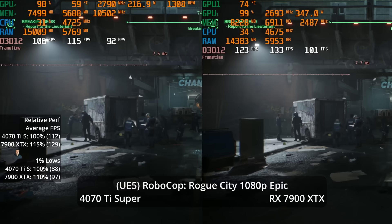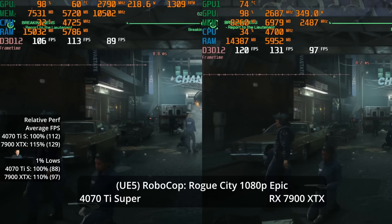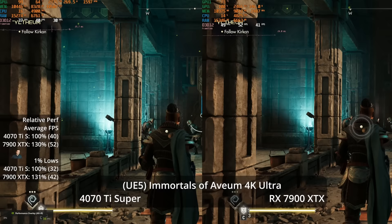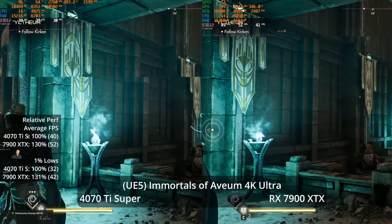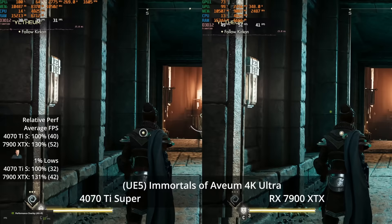The 7900 XTX is absolutely faster in this first UE5 game, but the price scaling is similar to the performance scaling. Moving to another UE5 game — Immortals of Avium — at 4K Ultra settings, we're now seeing a 30% performance advantage for the 7900 XTX at 52 vs 40 FPS, and a 31% advantage in the 1% lows.